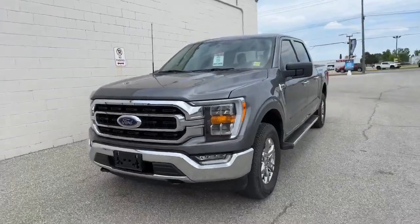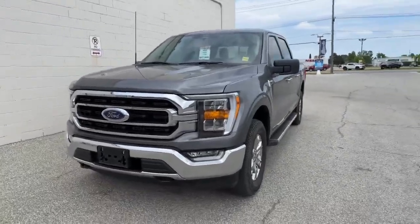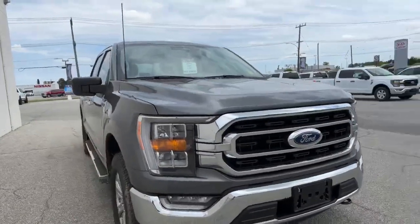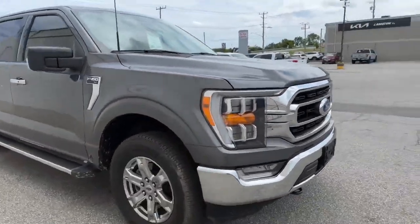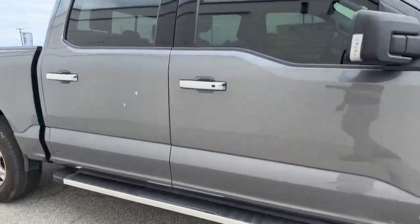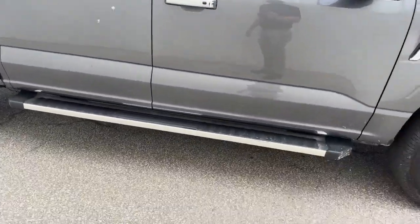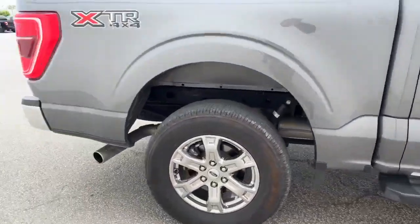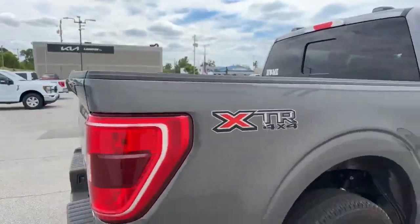So this is the 302A package — that's the high XLT package. This gives you LED lights. This is the XTR, so that gives you the chrome bumpers, the chrome rims, the chrome door handles, as well as the running boards. You can see XTR right there.